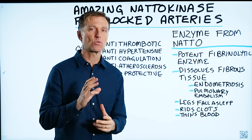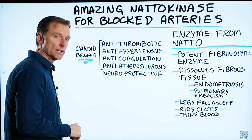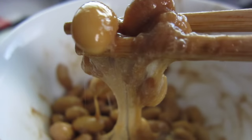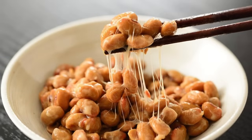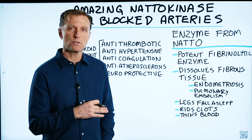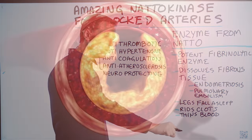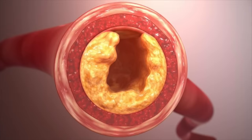I want to talk about an amazing natural remedy for clotting. It's called nattokinase. This is an enzyme that comes from natto. Natto is a fermented soybean, but it's also a really good source of vitamin K2, which is good to pull calcium buildup out of the arteries.